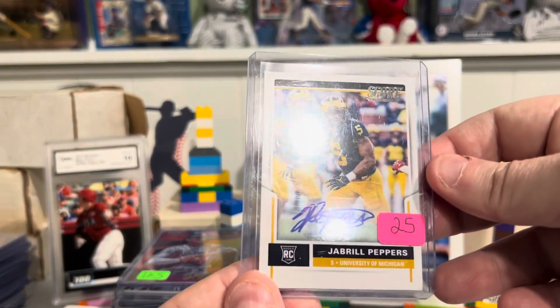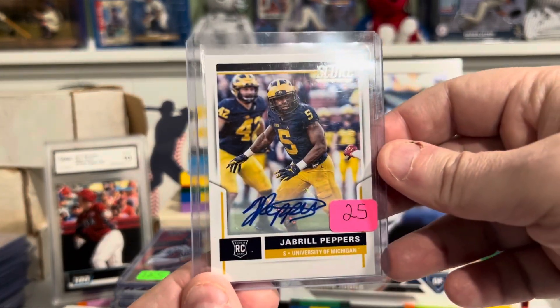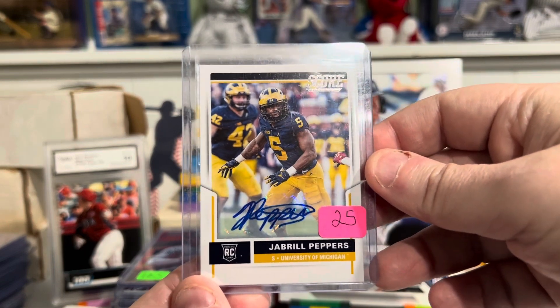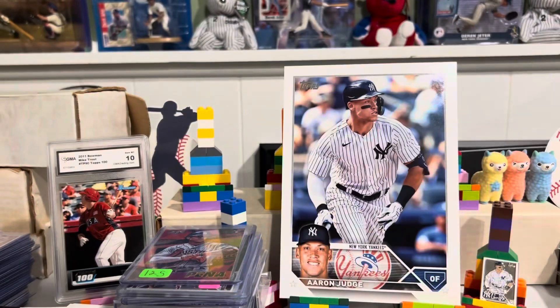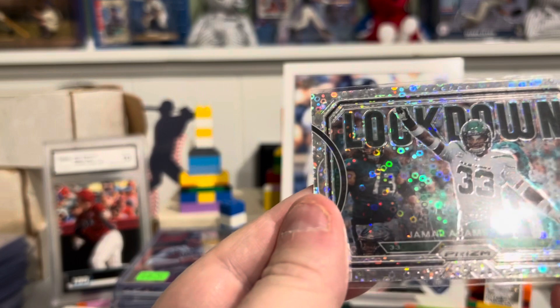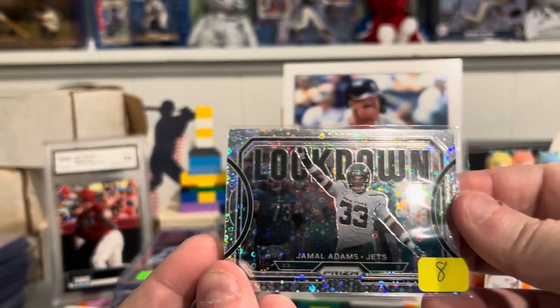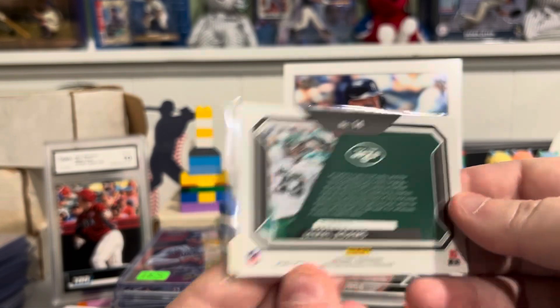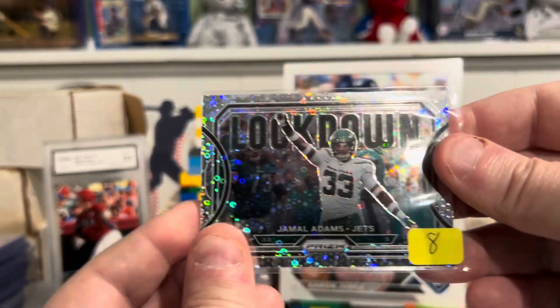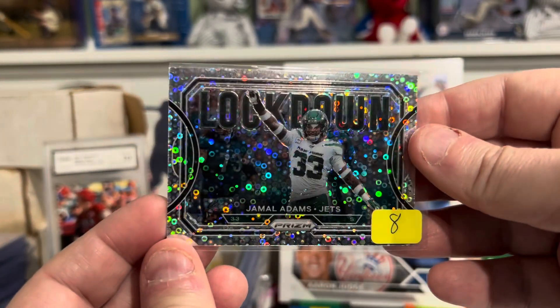We got a Jabril Peppers SCORE rookie autograph. And we'll do one more for this video — that will be a Locked Down Jamal Adams. Beautiful card there, Locked Down Jamal Adams.